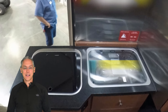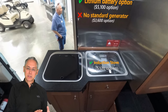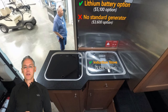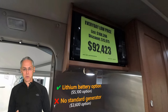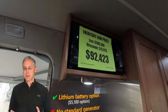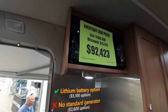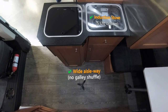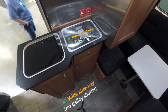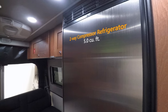Moving on to the galley. The galleys are pretty similar — they're both located on the passenger side of the van, and like the Active, you get about the same counter prep space, a two-burner propane stove, the same microwave, and a similarly-sized sink. But the Zion SRT gives you a ton more storage since that refrigerator stays on the driver's side, freeing up all the cabinet space below the counter. Plus, the refrigerator is much larger at 5 cubic feet. The Zion also offers an induction cooktop option, which the Active doesn't.